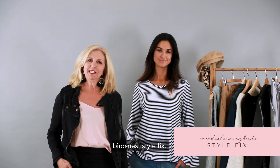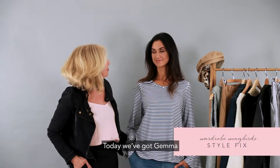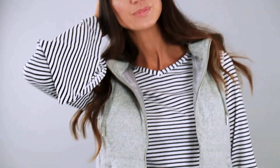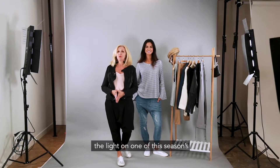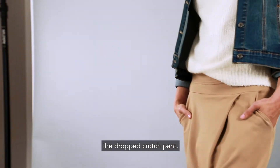Hi and welcome to this week's Bird's Nest Style Fix. Today we've got Gemma in the studio with us. This week we're going to be shining the light on one of this season's big trends: the dropped crotch pant.